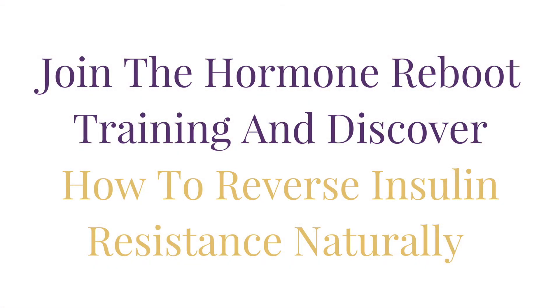I'll show you in the next video how to break through insulin resistance. Now you know what the signs of insulin resistance are, but it's not easy if the rest of your hormones are out of balance. You need support, and that's why I created the Hormone Reboot Training, where you can get the support you need to reverse insulin resistance naturally. Just click the link in the description below this video to sign up for my free training. Do you have any signs of insulin resistance? Please leave your answer in the comment section below and we'll chat.